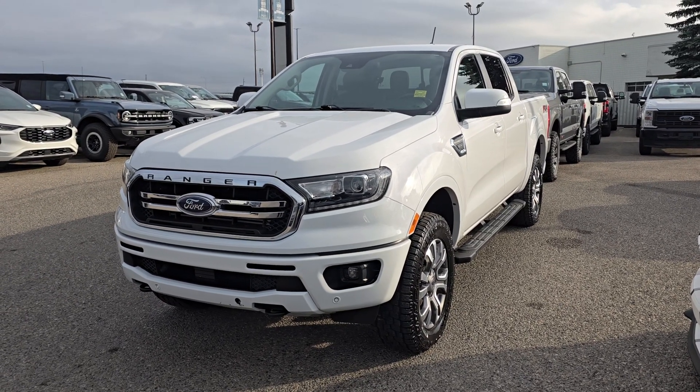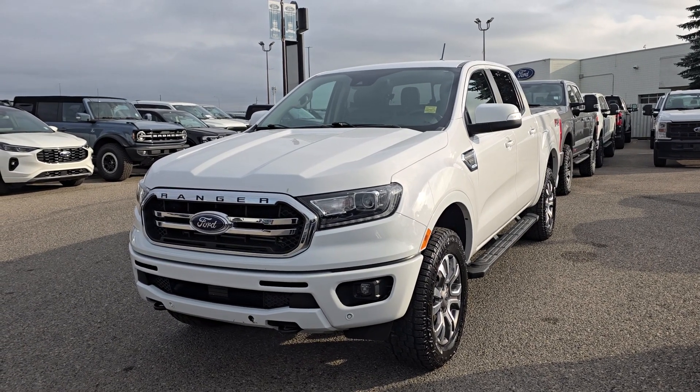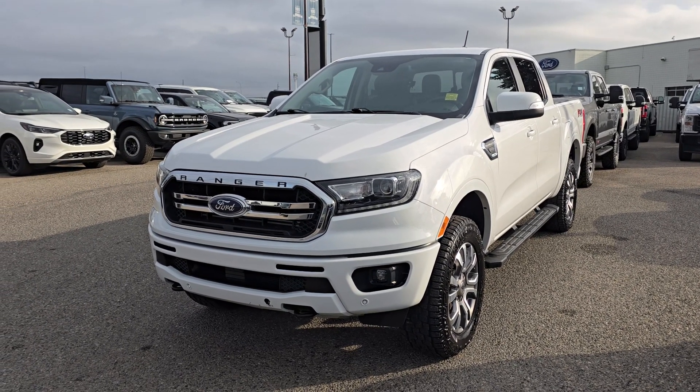Good morning, this is Jackie down at Macklin Ford and today I'm showing you this newly arrived 2020 Ford Ranger Lariat. The stock number is 24BR3641A. It has 51,000 kilometers and it's equipped with a 2.3 litre EcoBoost engine that's paired to a 10-speed automatic transmission.